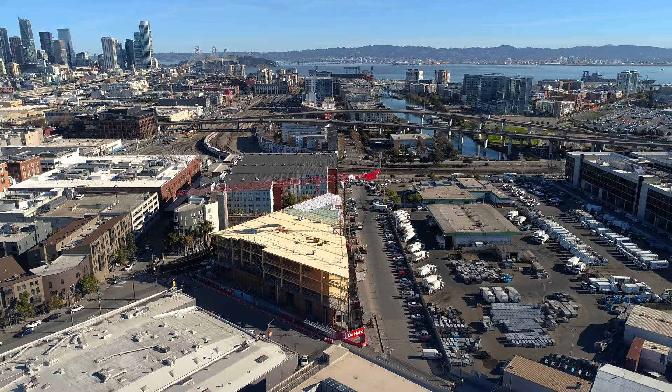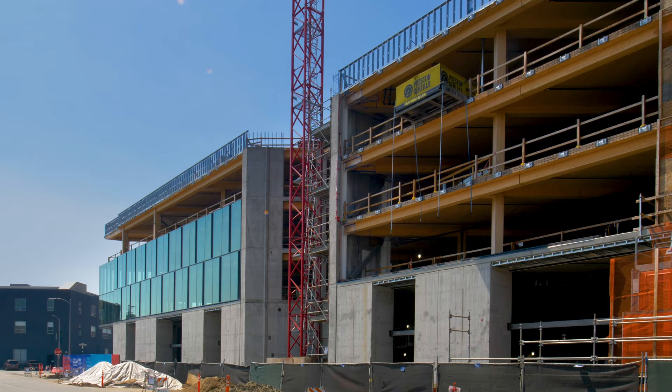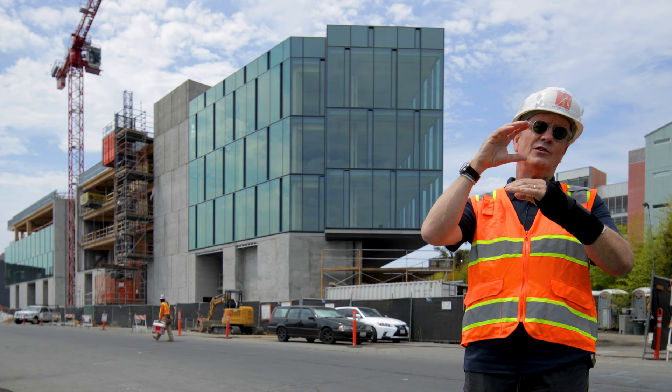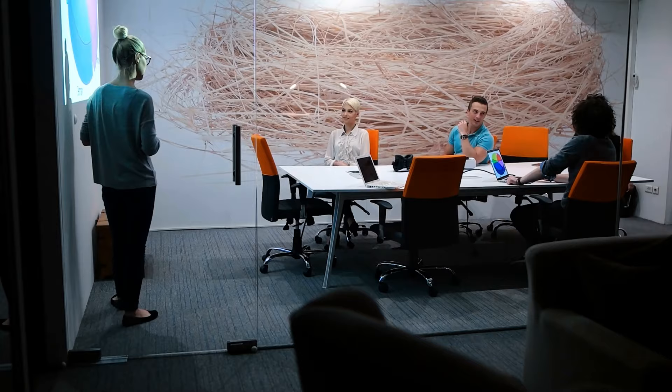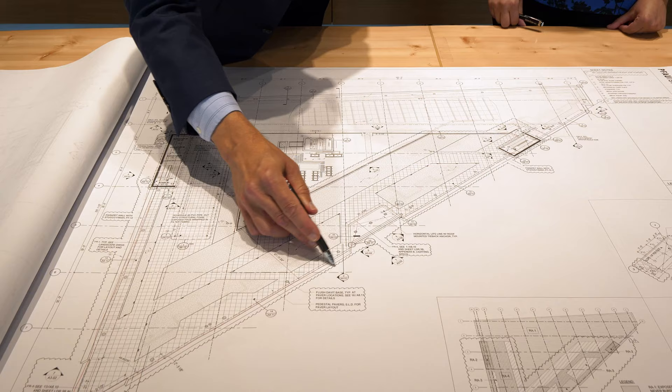This area is zoned PDR — production, distribution, and repair — essentially light manufacturing. Working with some experimental zoning, what we were able to develop was two-thirds office over one-third PDR. Creative office tenants are quite often people who work with fabricators, people who interact and collaborate together. You're just making a more vital part of the city.